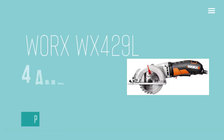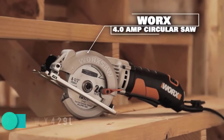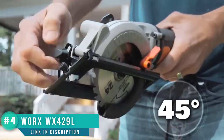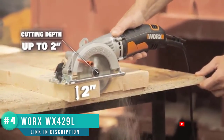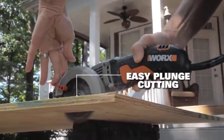Number 4: WORX WX429L4 AMP WORXSAW 4.5-Inch Circular Saw. Like the Rockwell model, this WORX saw could have been a contender for the best woodworking award. Instead, we thought the adjustable parallel gauge and the bevel adjuster make this tool the ideal candidate for the framing award.